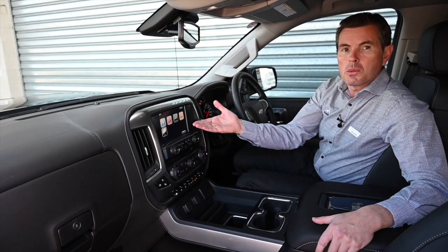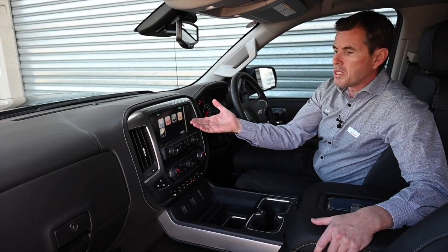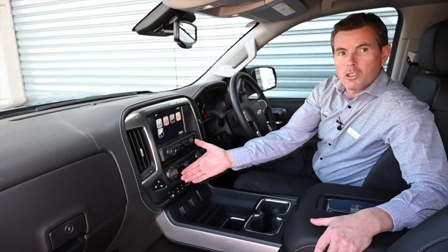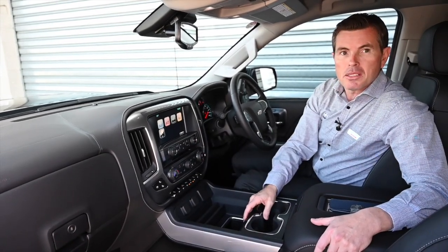The Silverado also comes with the GM MyLink system which gives you Apple CarPlay and Android Auto, dual zone climate control, and heated and cooling seats for the driver and passenger.